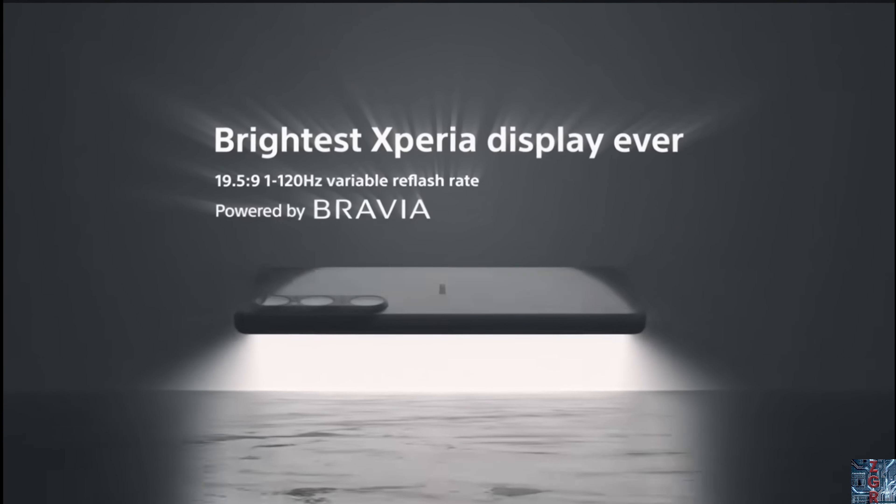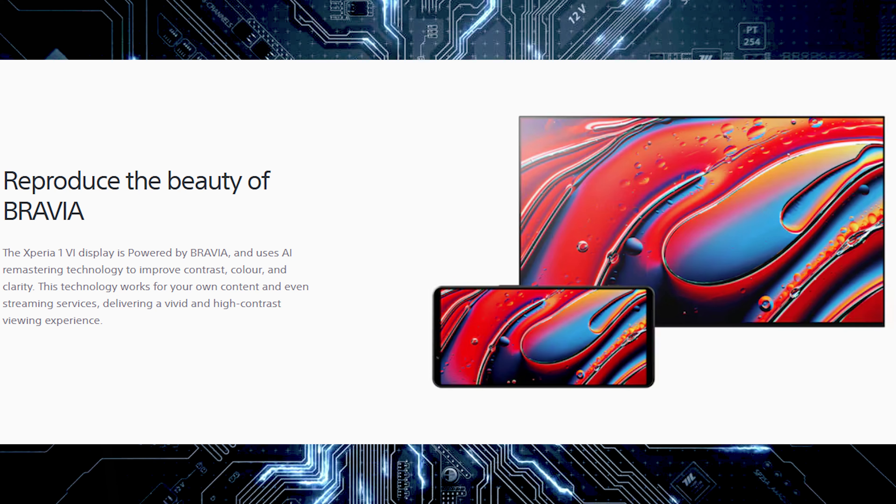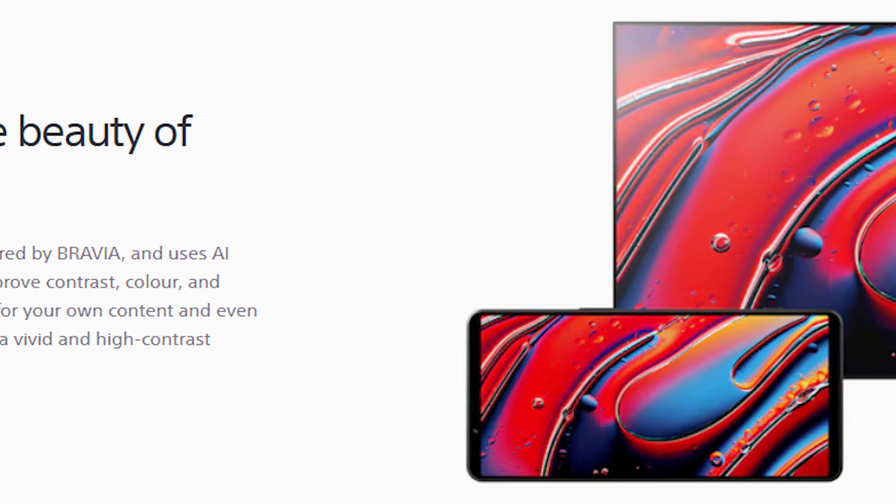The other big change is that this device goes from being a 4K OLED display to having an FHD+ OLED display with a resolution of 2340 by 1080. The reason for the change appears to be power consumption — the 4K display consumed way too much power. To compensate, Sony is adding Bravia color reproduction technology to improve the display quality.